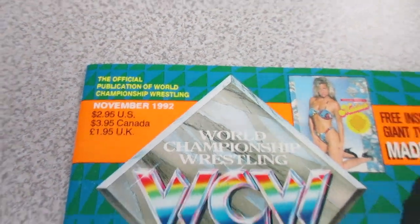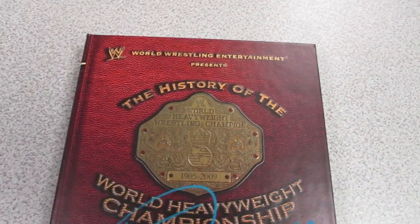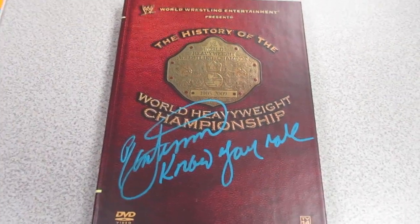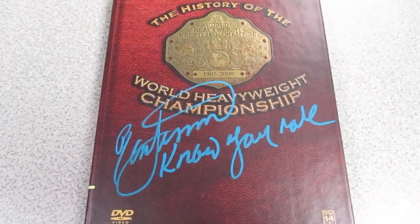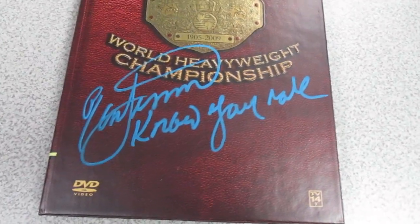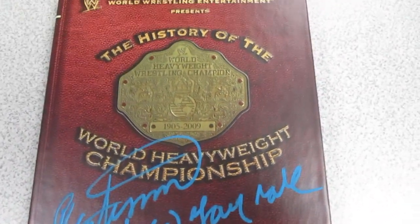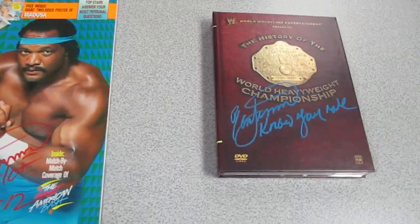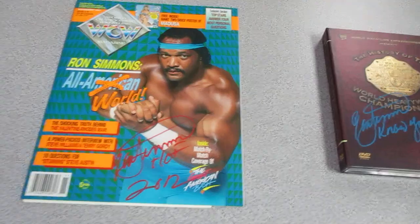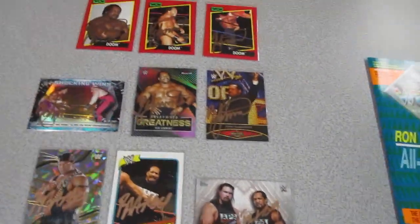The last item I got was this History of World Heavyweight Championship book with Ron Simmons on it, signed with a blue paint pen. I asked him about the inscription because I knew he had actually come up with 'know your role.' That turned out really great, and it was an honor meeting Ron Simmons — that guy is class.